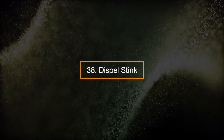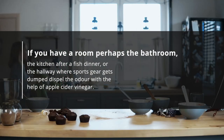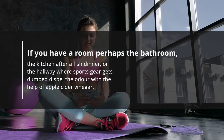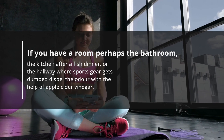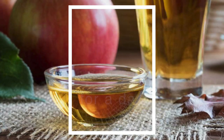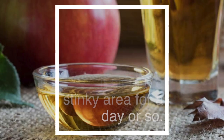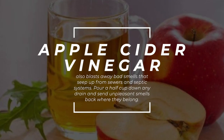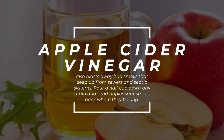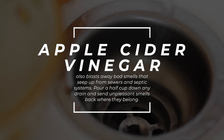38. Dispel stink. If you have a room — perhaps the bathroom, the kitchen after a fish dinner, or the hallway where sports gear gets dumped — dispel the odor with the help of apple cider vinegar. Just put some in a bowl and let it sit in the stinky area for a day or so. Apple cider vinegar also blasts away bad smells that seep up from sewers and septic systems. Pour a half cup down any drain to send unpleasant smells back where they belong.